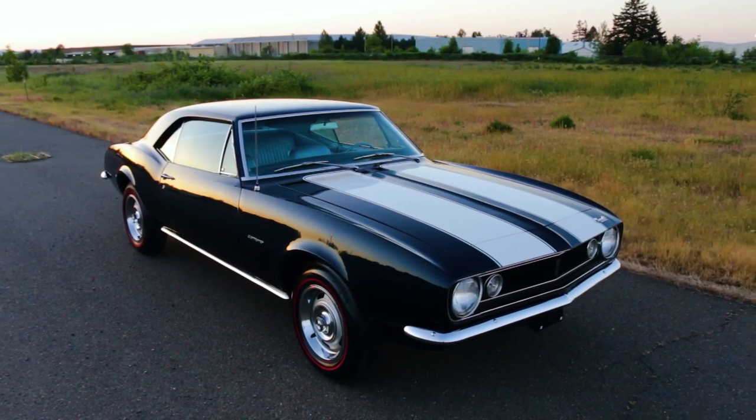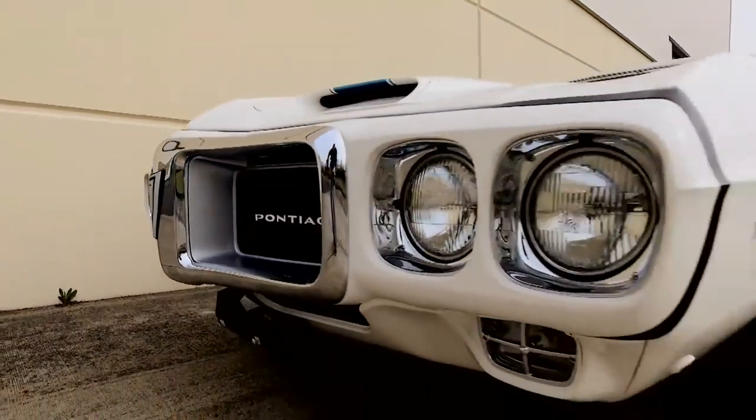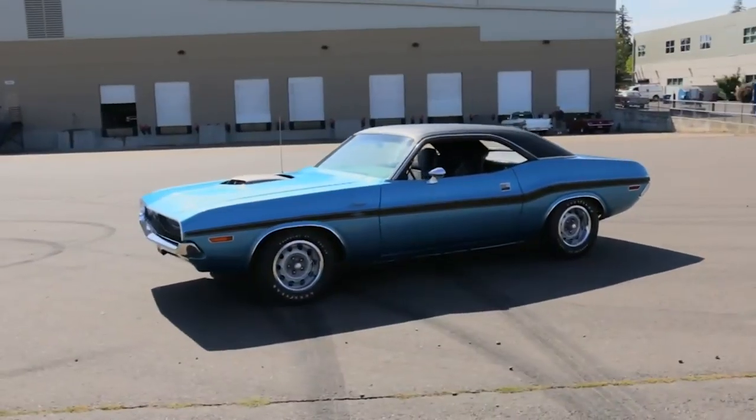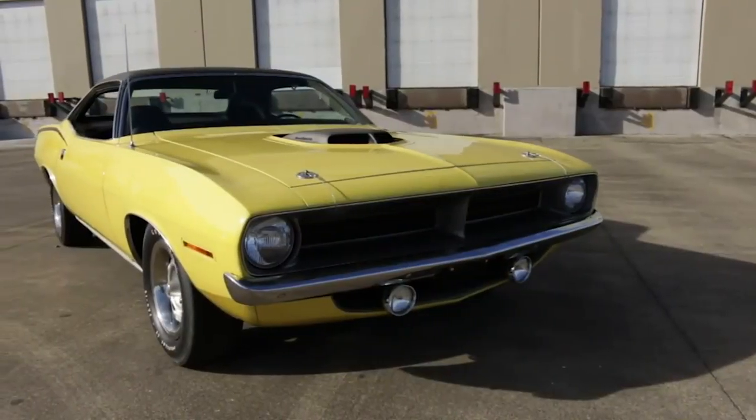Everyone knows how popular they became, and other automakers rushed their versions to market, including the Chevrolet Camaro, Pontiac Firebird, and Mercury Cougar. Plymouth had launched their Barracuda at the same time, hoping to cash in on this new market segment targeted towards younger buyers.